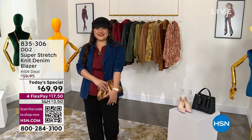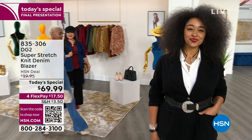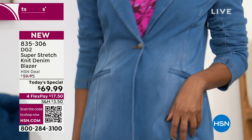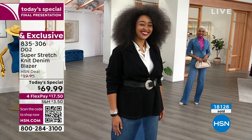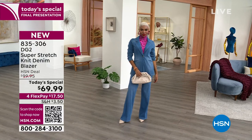Looking at the DG2 Super Stretch Knit Denim Blazer — wow, wow, wow. I love a blazer that goes with absolutely everything, that is comfortable, that is versatile. Kenya has it on in black, Shalane is not playing for the final presentation. Kenya is so fly and funky — she belted her black blazer and put it on with that cute denim skirt. Shalane is barbalicious with that pink turtleneck on.